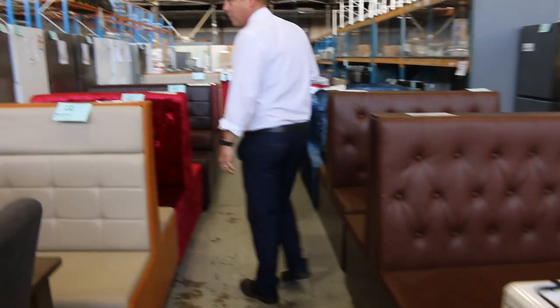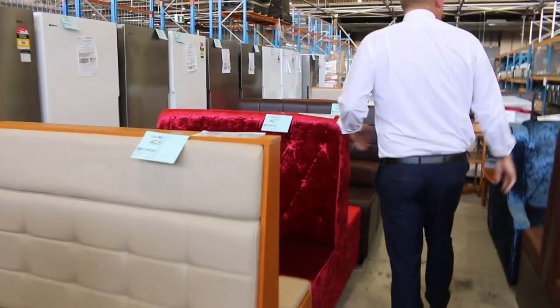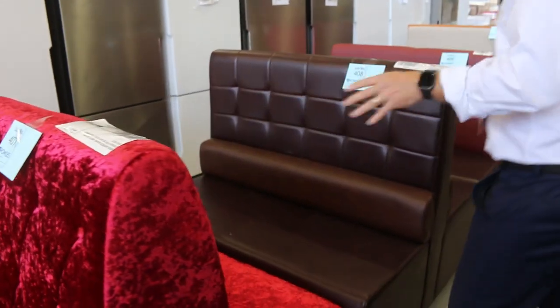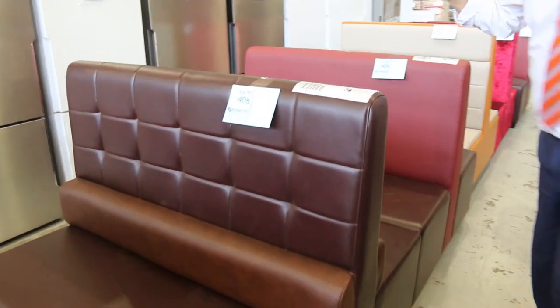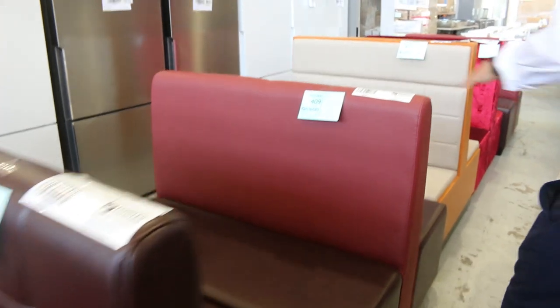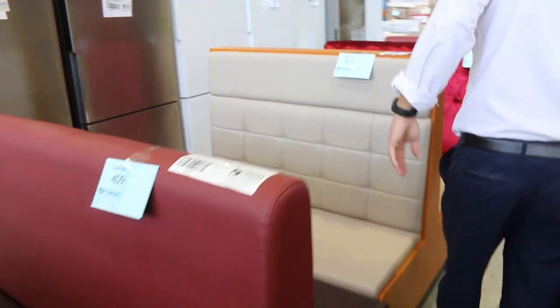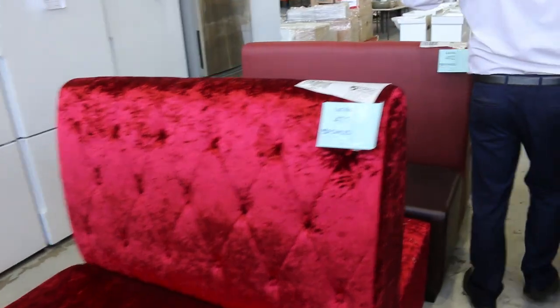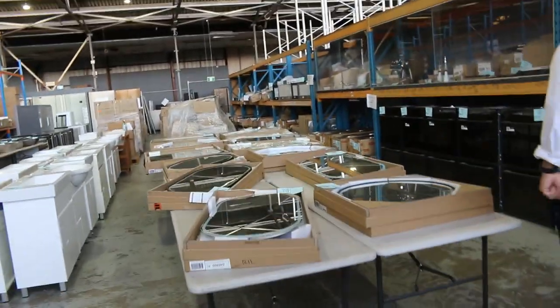Big new delivery — mostly Westinghouse and also Electrolux. Have a look at these: some really nice looking restaurant booths, all different styles. I'd say they're probably ex-sample or ex-demo, something like that. They'll all be unreserved — a really nice offering for someone looking to do something in that commercial space.